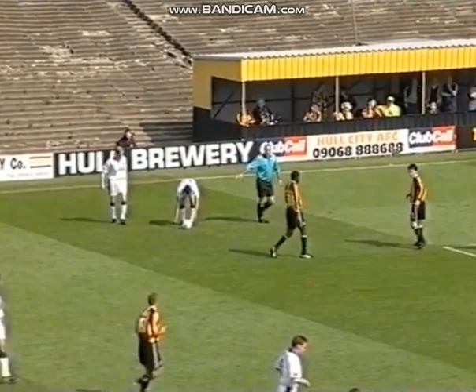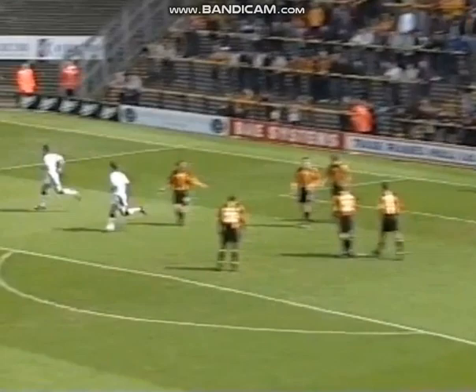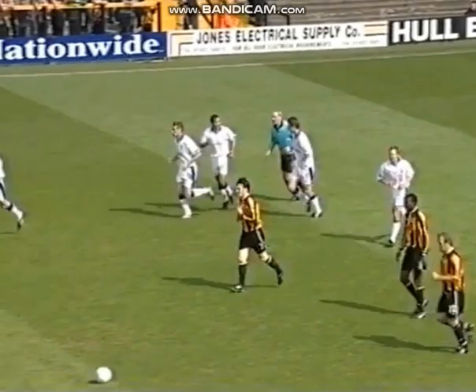Quite rightly Hartlepool will have a free kick over on that far side. It's another dangerous set piece position for Hartlepool to perhaps take advantage of. City will have to do better — it's another free header, and it's another goal for Hartlepool United. Oh, what a bad, bad start it's been here at Boothferry Park for the Tigers. This time it's Coppinger who's got the goal. We've played eight minutes — Hull City nil, Hartlepool two.